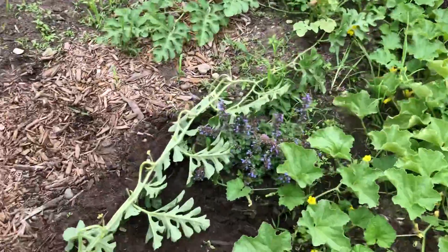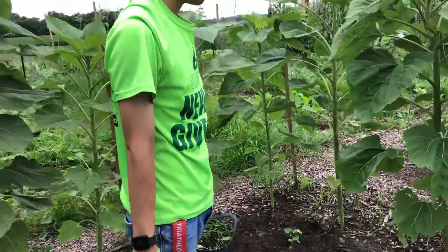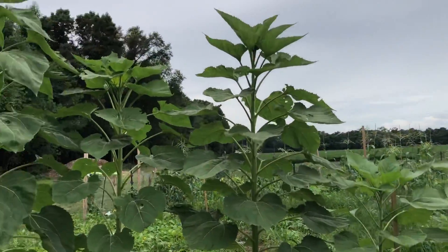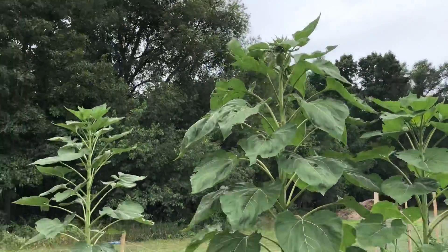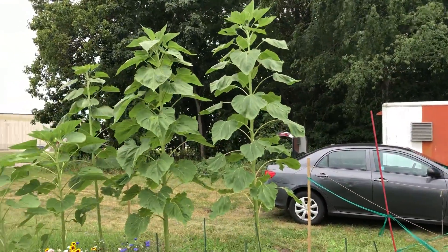And a little cantaloupe — let's see what it can do. Sunflowers, ginormous — size of trees. You can compare them to the car back there.